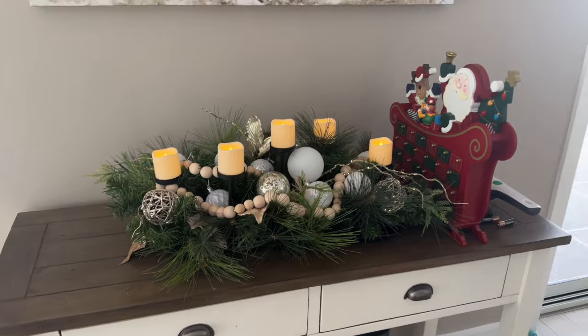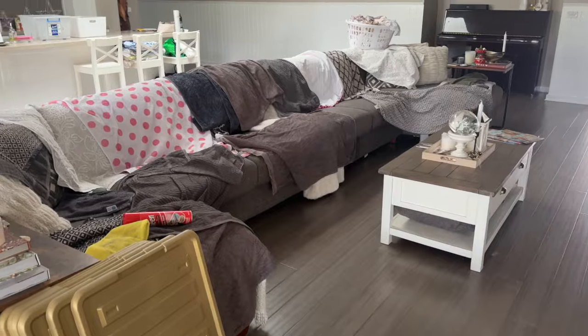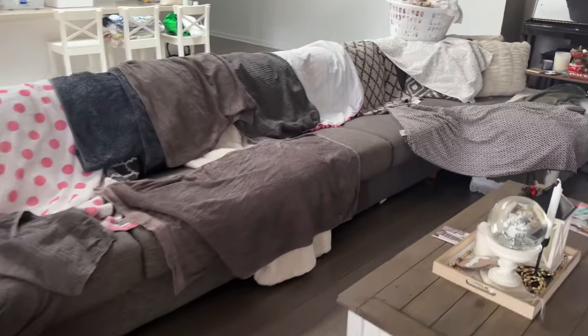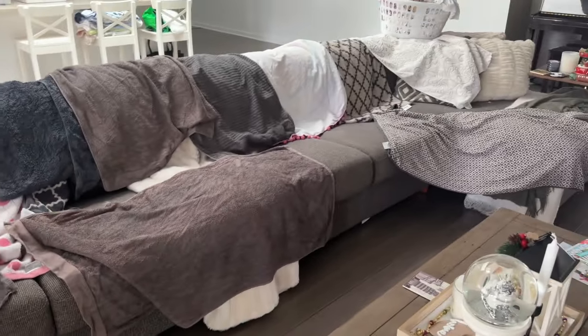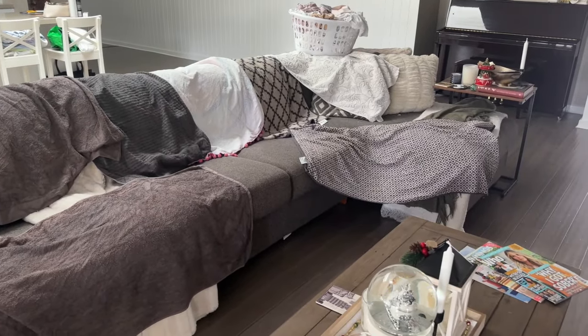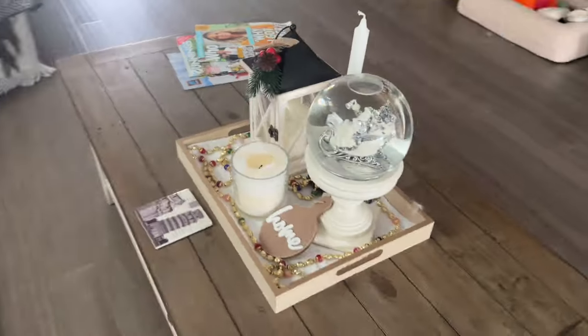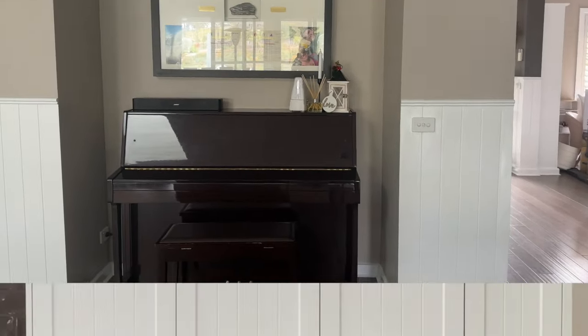This is going to be packed up. Excuse the mess — the weather in Melbourne has been horrible. These towels are hanging outside and they're almost dry. In order to make room for the clothesline, I decided to just put them over the couch for a few hours and they'll dry there. This little vignette is going to be packed up, same with that one, and same with that one.